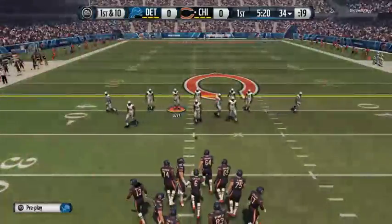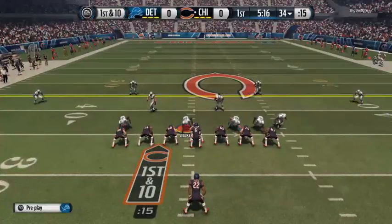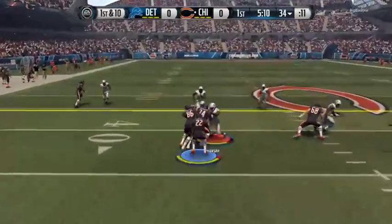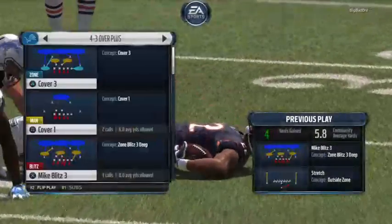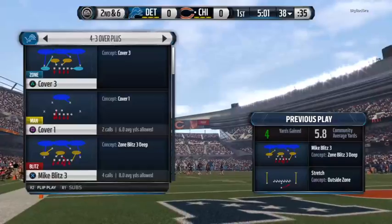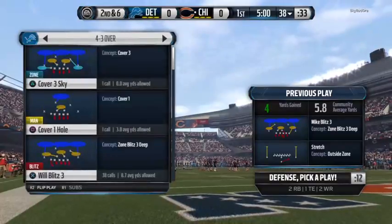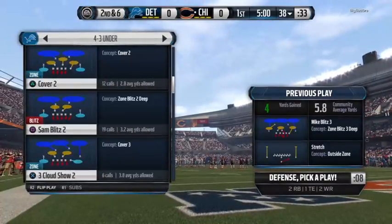First down, offense ready for the snap. Matt Forte gets it here, gets about four yards that time. Stephen Tulloch is one of the leaders of this defensive unit — absolutely one of the leaders, tells everybody what to do, and he is one tough guy inside. You can never get enough toughness when you talk about defense in the NFL.